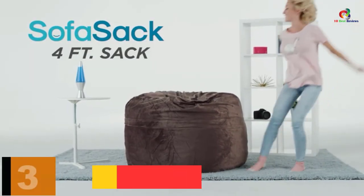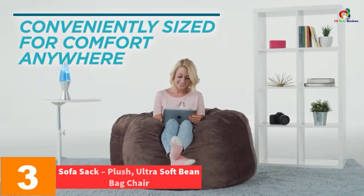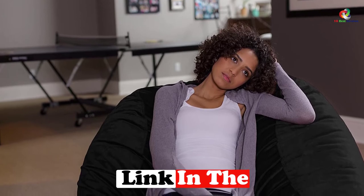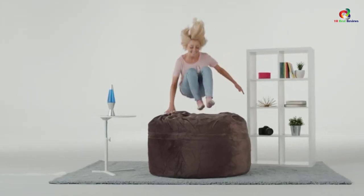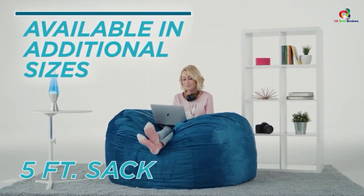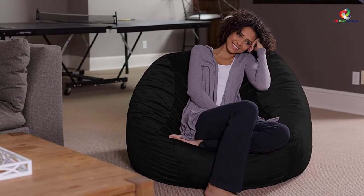At number 3, we have the Sofa Sack Plush Ultra Soft Beanbag Chair. This chair is designed for many applications and instances of use, and its versatility makes it good for many tasks and purposes, enhanced further by its extreme lightness and complete portability. Some top uses include gaming, studying, and dormitory use. Its construction comes in the form of memory foam, a micro-suede cover, and super-soft fabric that delivers a soft velvety touch. Nowhere will it be more suitable than the bedroom, where its large, spacious design acts as a separate place for resting and relaxation.